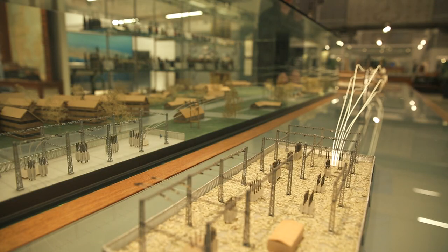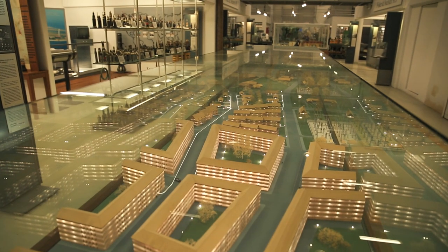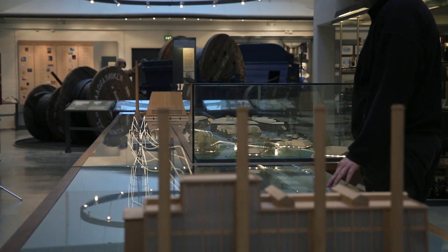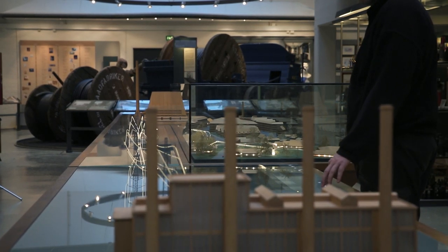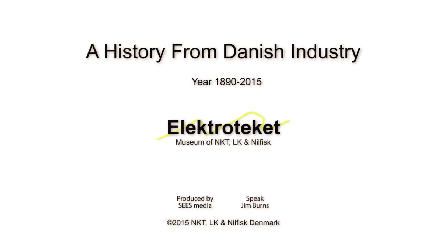This model is one of the few exhibits we have with buttons you can press. And if this is done in the correct order, it is possible to see how the electricity travels from power station to consumer, and how many types of lines and cables are needed to bring it to our homes so we can watch TV, use our computers and so on.